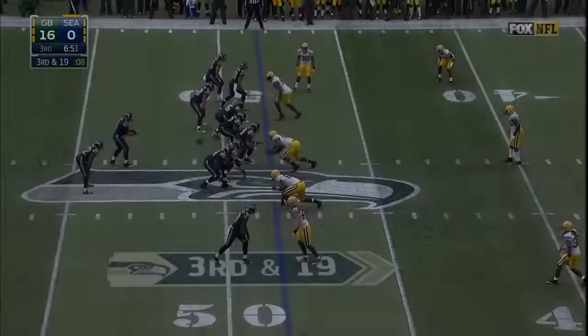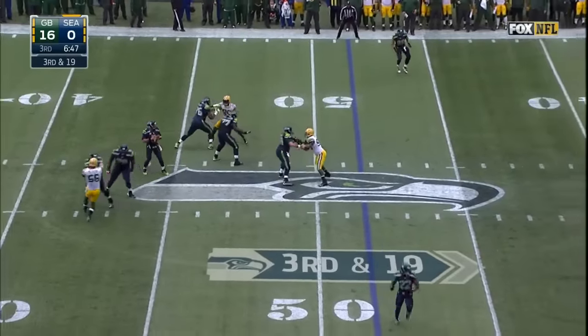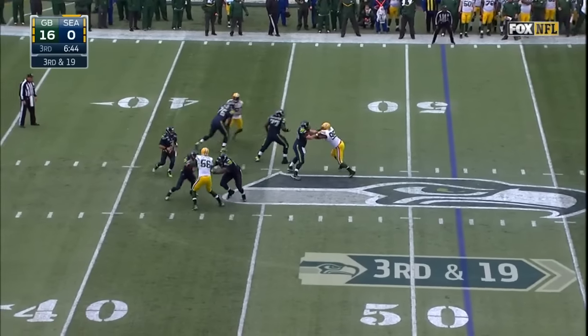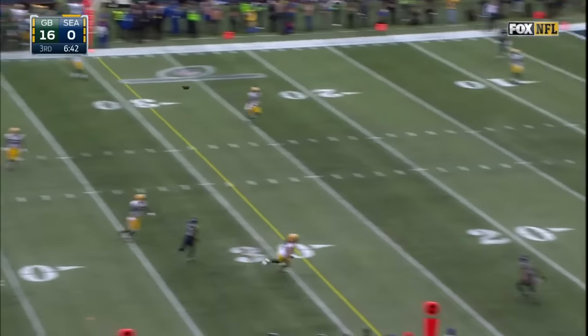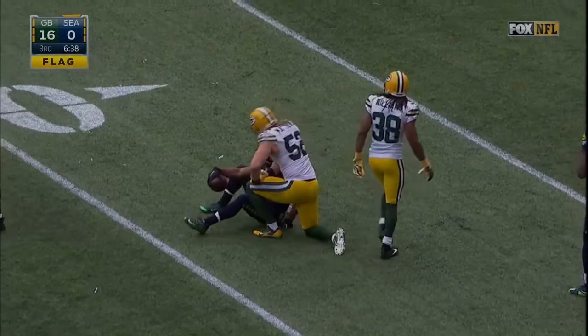Luke Wilson, the tight end, just lined off. Russell takes a snap, three-man rush. Steps up in the pocket, flags are down. Russell's still looking, still looking. Now he fires — he's got Doug Baldwin leaping to make the catch at the 20-yard line.